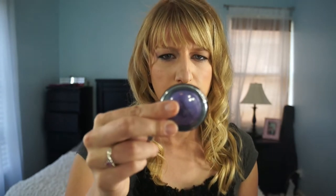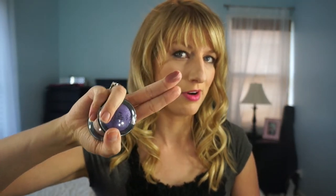I have four e.l.f. baked shadows: Toasted, Passion Purple — I have a tutorial using that one — Burnt Plum, and Enchanted. I'll swatch Burnt Plum. They are pretty pigmented for the price. You do have to build them up a little bit, but I overall really like these, and I like using them wet as well.